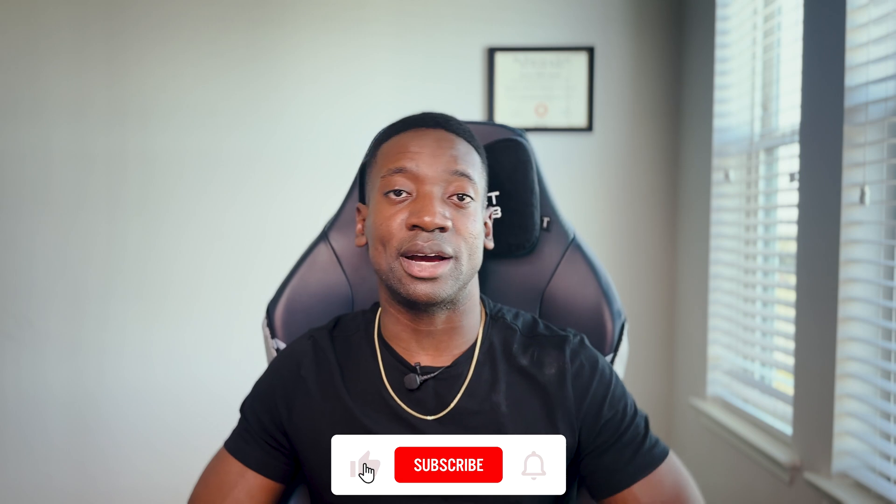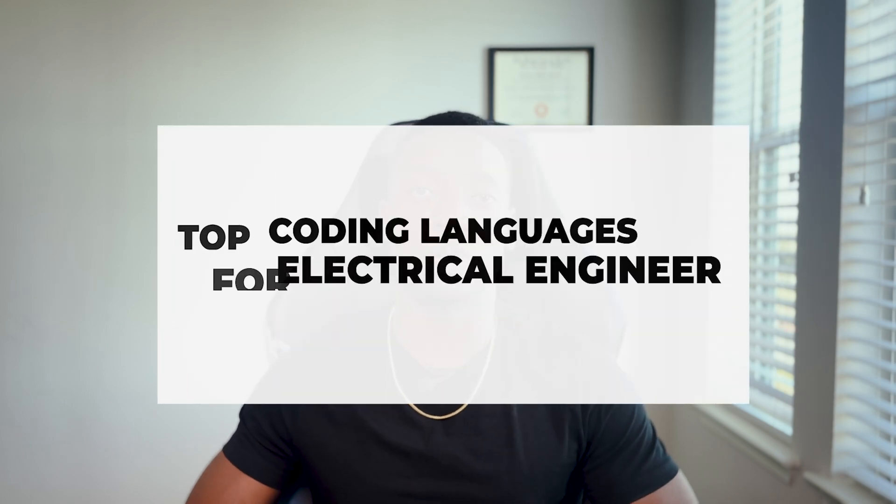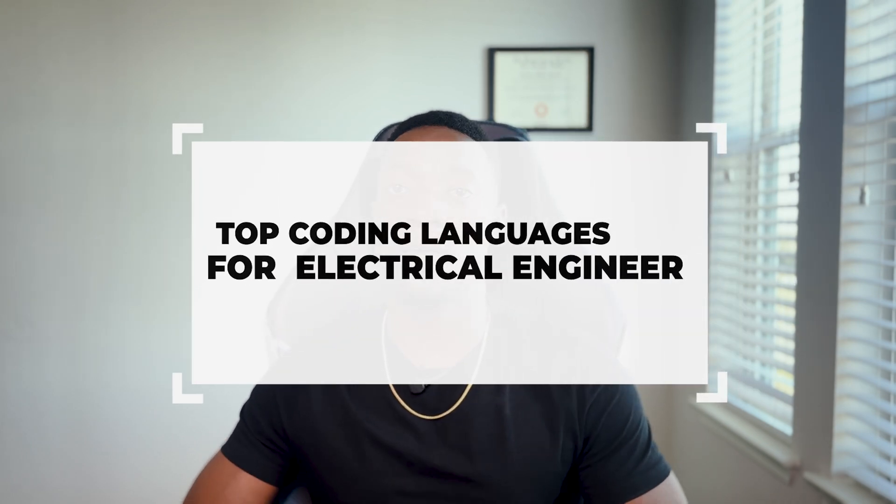Whether you are a student who's learning electrical engineering, you're already somebody in the field, you're somebody on the outside — maybe software engineering — and you're just curious to learn about what coding languages electrical engineers use, or if you're trying to make a jump to a different career field as an electrical engineer, here are some of the coding languages that other departments use.